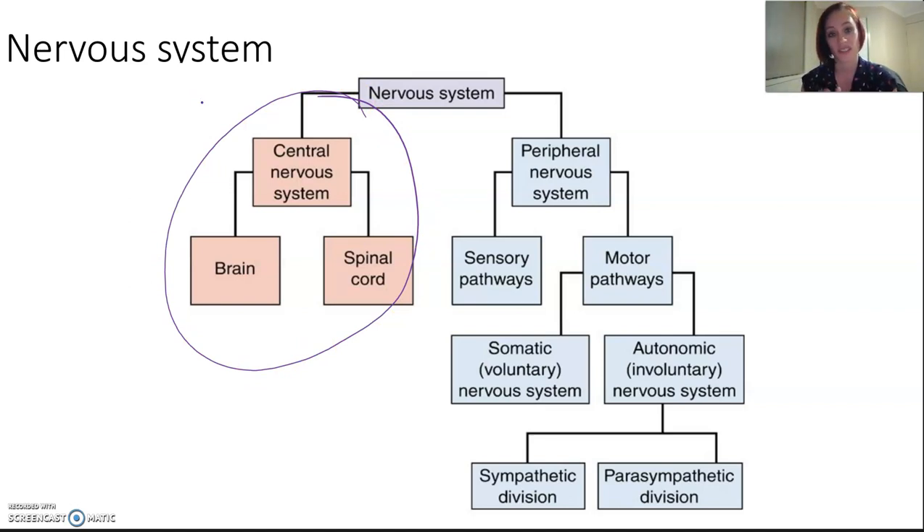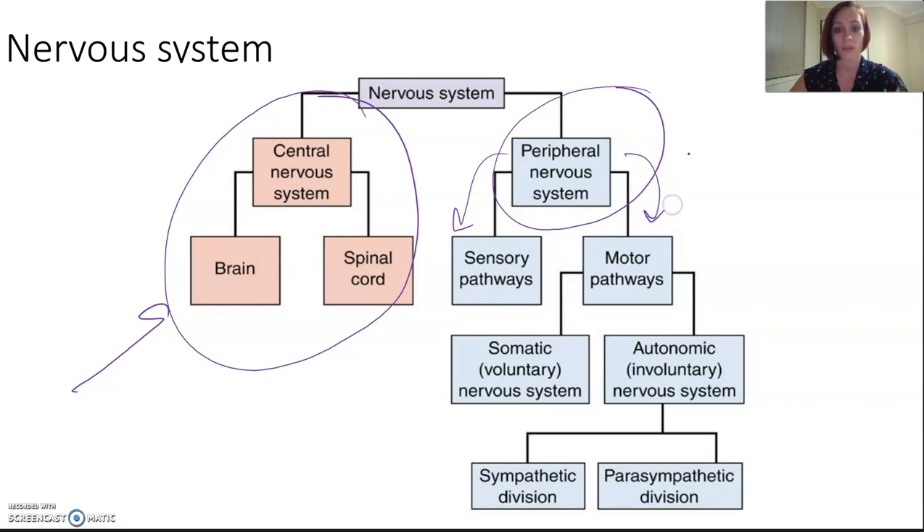The central nervous system is just the brain and the spinal cord. They're quite important and pretty self-explanatory. The peripheral nervous system is every other nerve apart from the brain and the spinal cord, and that is again separated into two sections: the motor pathways and the sensory pathways.